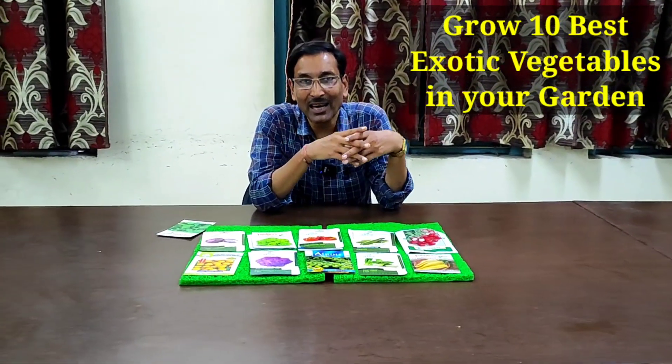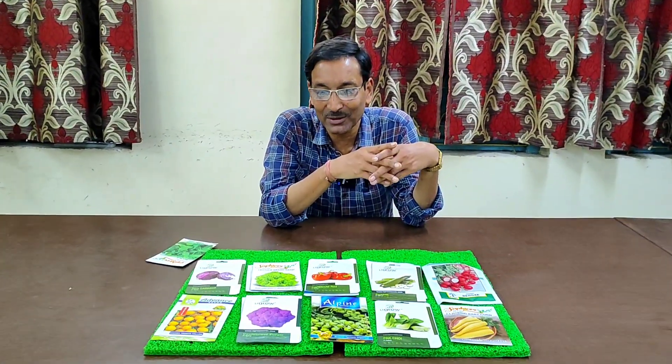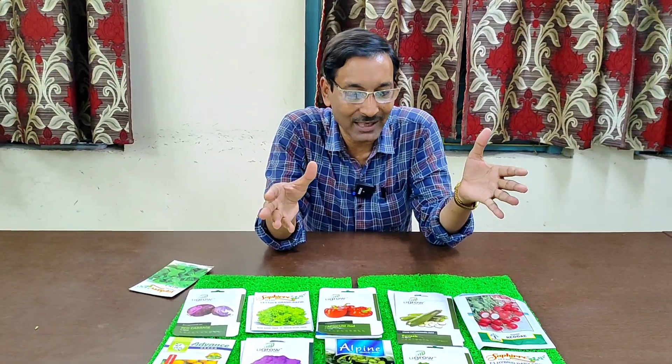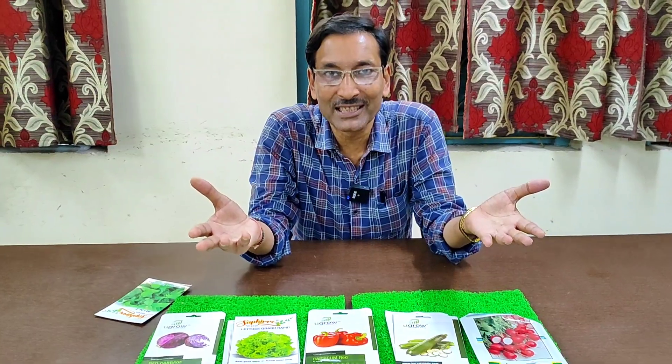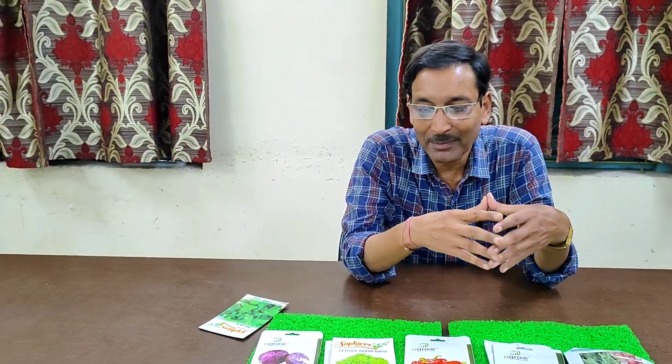Good morning friends, I am Suraj Agrawal and you are watching your favorite YouTube channel, Gardening is My Passion. Today I am sharing 10 best exotic vegetables you can grow in your kitchen garden.